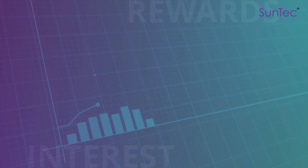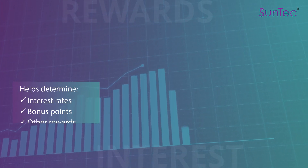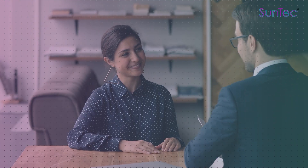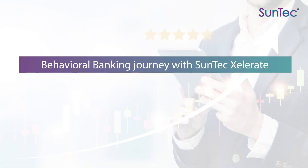With SunTech Accelerate, determine benefits such as interest rates, bonus points, or any other rewards based on customer activity. It is a solution that puts your customers first. Start your behavioral banking journey with us today.